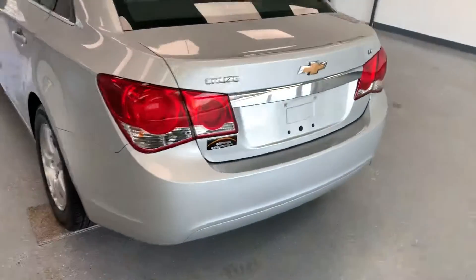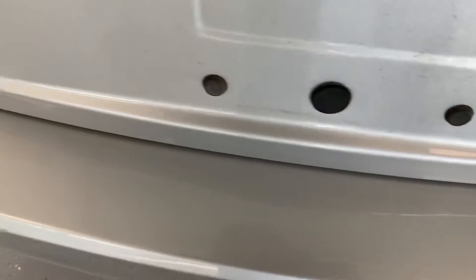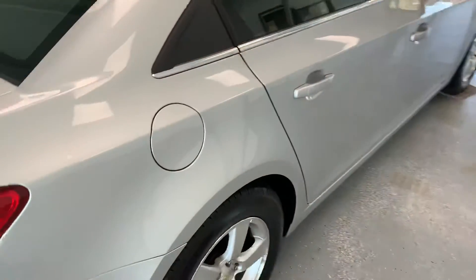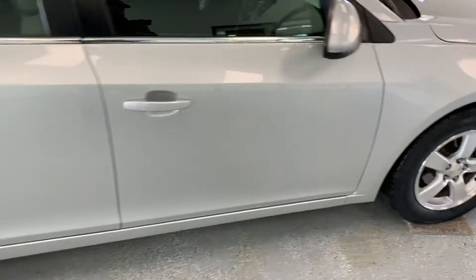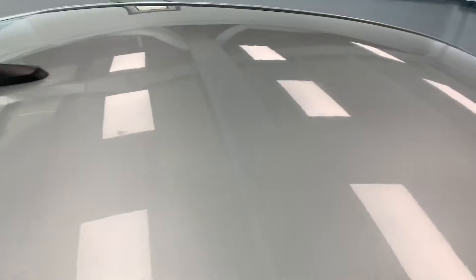Walking around the back — no bumper rash or anything like that back here. There are a couple scratches on the rear bumper. Trunk lid looks good. Overall it looks really good. The right side of the vehicle looks good as well — don't see any dings or anything like that. Top of the door, no scratches. Roof looks good as well.